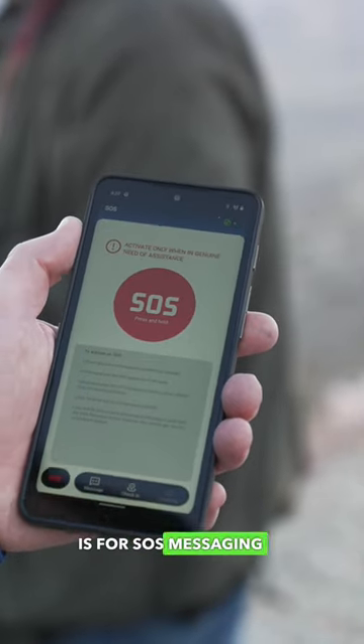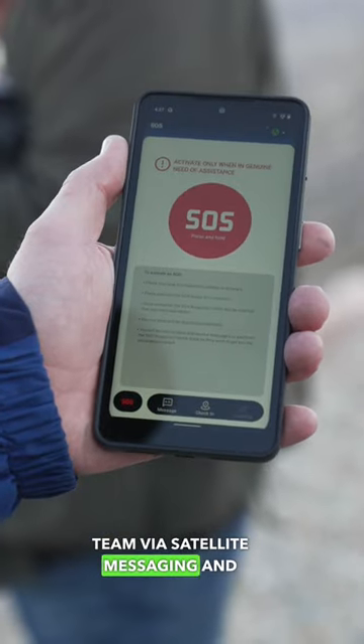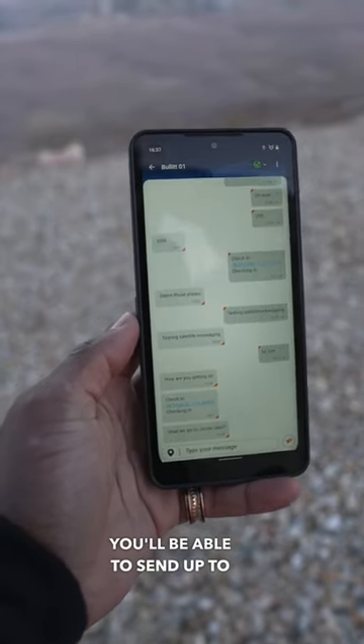One other use is for SOS messaging, which will connect you to the nearest emergency response team via satellite messaging, and you can still send an SOS message to devices without satellite connectivity. Using the satellite-enabled app, you'll be able to send up to 140 characters.